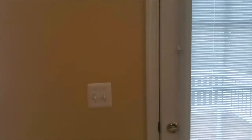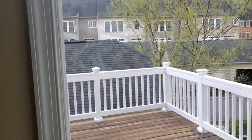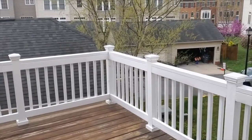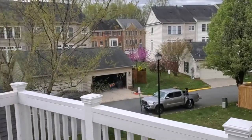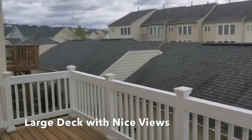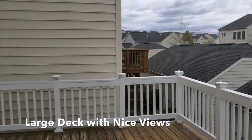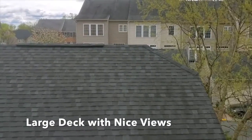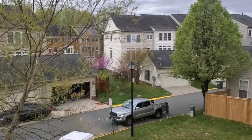There is a deck outside — let me show you that. From here you get to see a little bit of the neighborhood as well. It's a beautiful, large deck, and you can see the detached garage from here too.